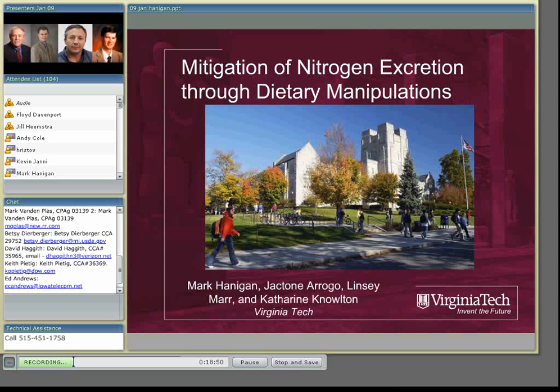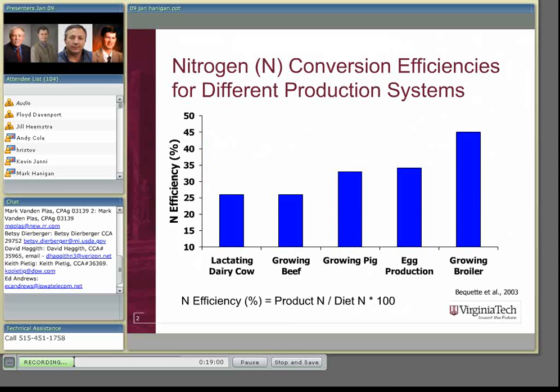We're going to concentrate on dairy cattle diets for this talk, as contrasted with Andy's talk before on beef cattle. If we look at the ruminant species in dairy cattle, in particular in terms of their nitrogen efficiency — defined as the amount of product nitrogen we get out relative to the amount of dietary nitrogen they consume — feeding all these animals to NRC requirements, you can see that beef and dairy animals are not as efficient in converting nitrogen to product as the monogastric animals are.